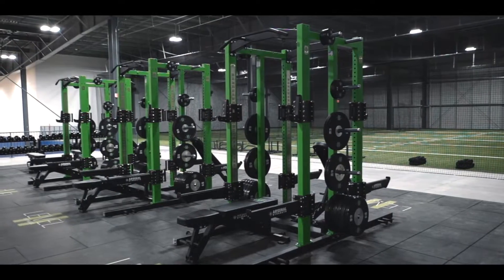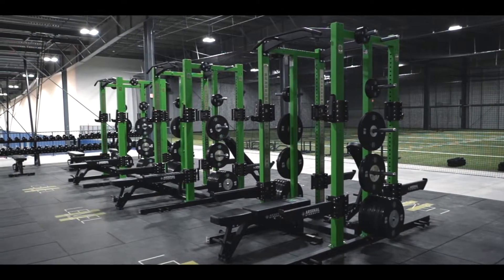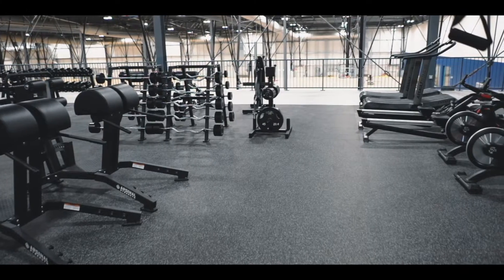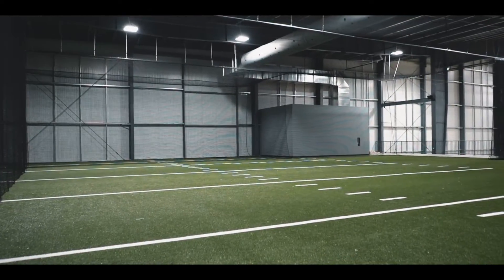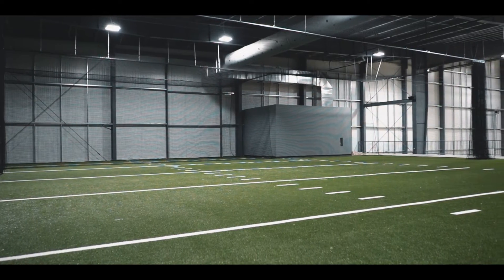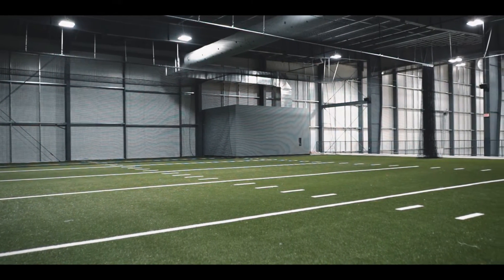And then lastly, you've got more of the athletic performance and sport training section — this whole area is catered to athletes, catered to speed and agility, things of that nature. You've also got around 16,000 square feet of turf up here for the athletes, with sleds and similar equipment.